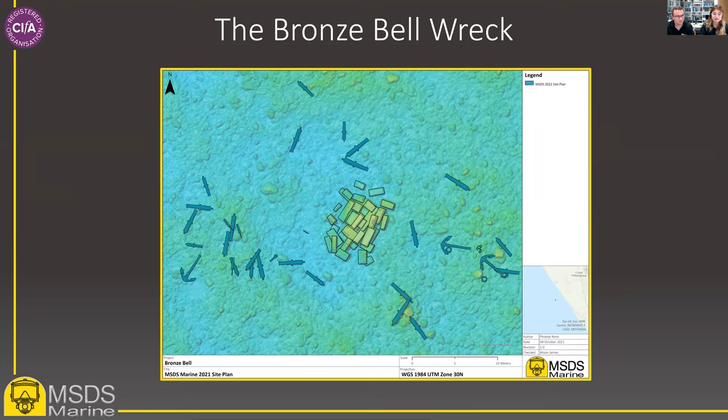In recent years there's been an emphasis on using visually impressive multibeam data to present the results of marine archaeological work to a wider audience. However, in this instance we've used it to create a site plan to enable work to continue efficiently on the site by the volunteer dive community. This is how we used multibeam data to get back to basics on the Bronze Bell Wreck site.